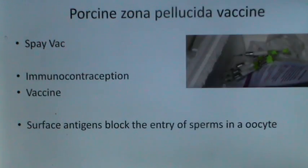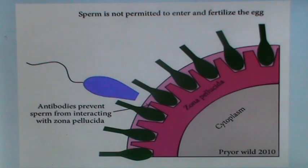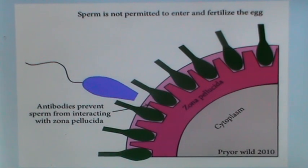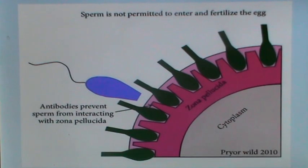The porcine zona pellucida vaccine is an immunocontraception vaccine using a surface antigen that blocks the entry of sperms. It is one of the commercially available porcine zona pellucida vaccines. Antibodies are formed on the zona pellucida, preventing the sperm from interacting with it, so the sperm is not permitted to enter and fertilize the egg.